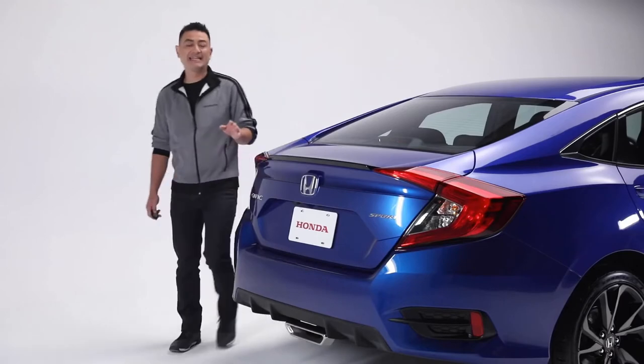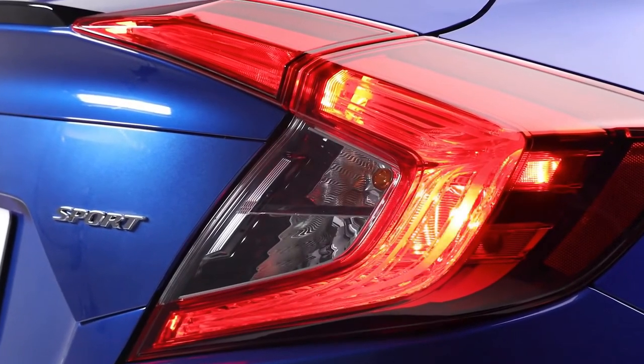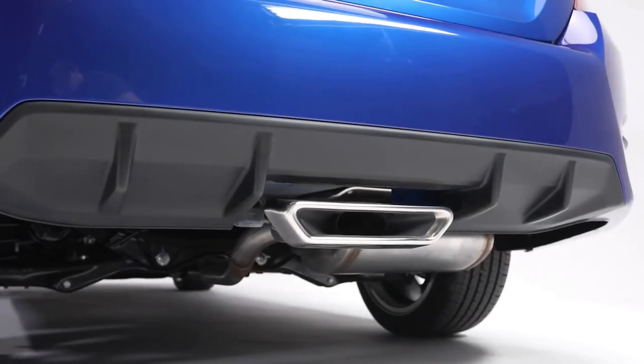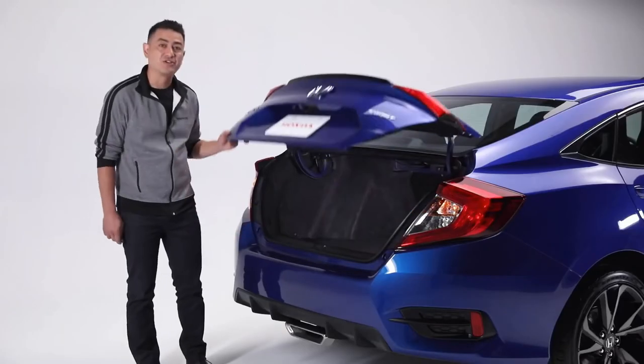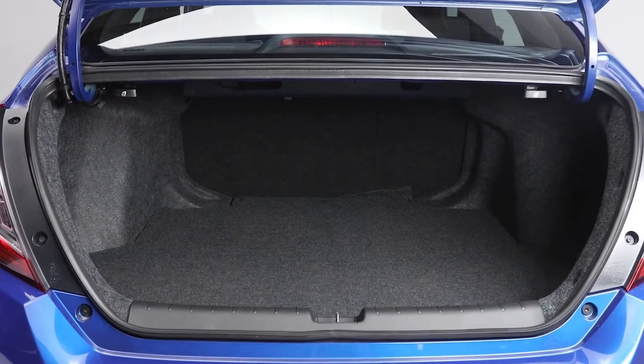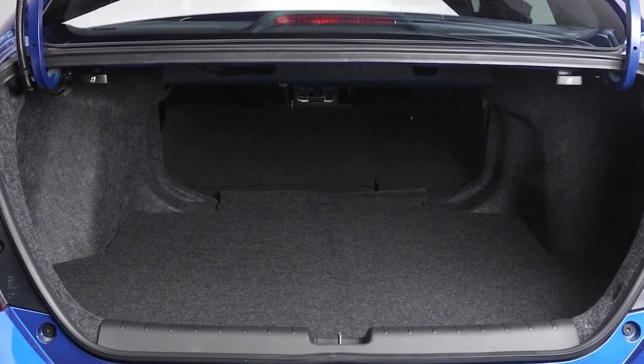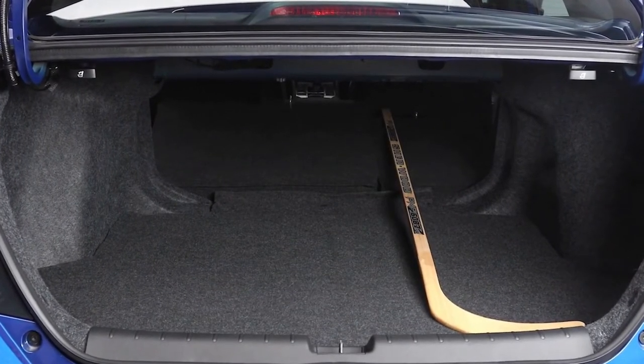The sporty design continues to the rear, where we start with the signature C-shaped LED taillights, piano black deck-lid spoiler, and this unique center exhaust finisher. Inside the trunk, the Civic offers a whopping 428 liters of cargo space. Plus, those rear seats are 60-40 split folding for times when you need to move longer items.